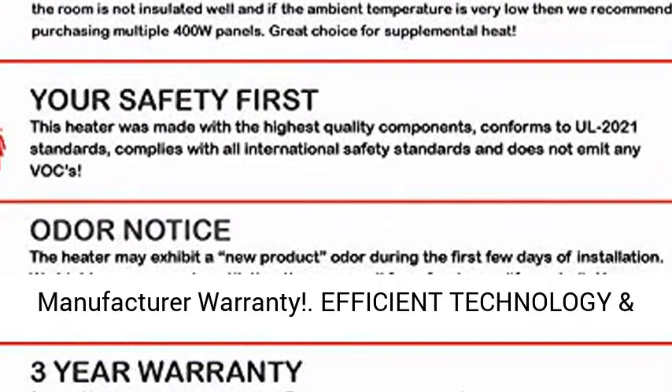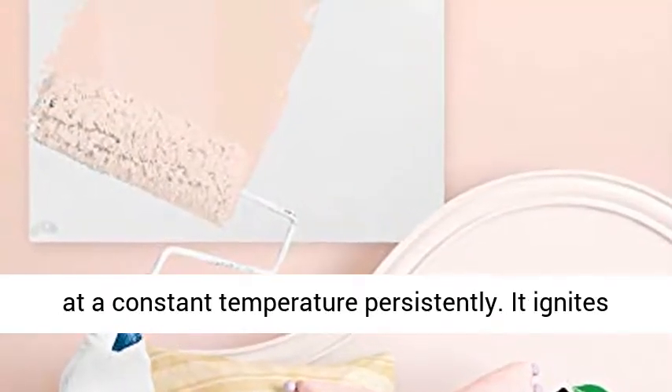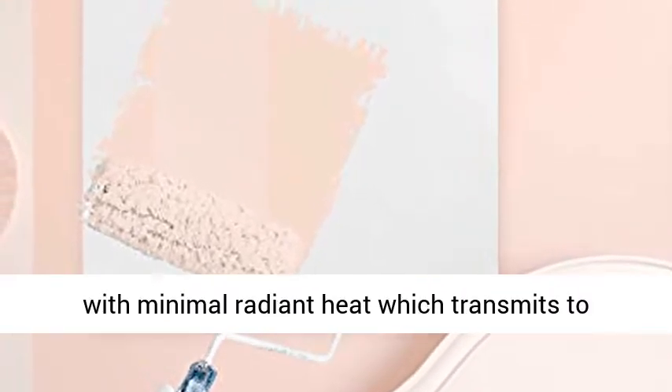This unit may be hardwired. The overheat protection makes it safe to leave unattended. We offer a three-year manufacturer warranty, efficient technology, and safe-to-touch exterior.